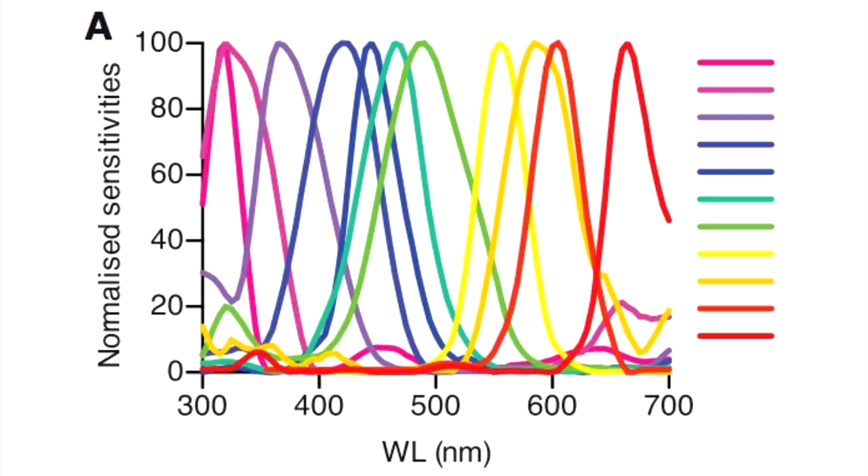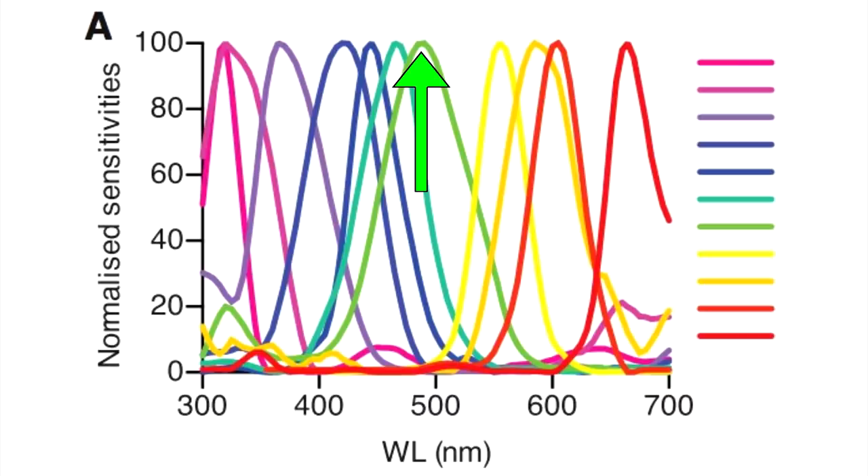What about animals with 12 cones, like the mantis shrimp — do they see colors we can never dream of? No, they don't experience the world as some colorful paradise. All 12 of the mantis shrimp's cones are within the same visible spectrum we see. With so many cones, there are multiple wavelengths that activate every cone. At the peaks they see expected colors, but in the valleys it becomes a muddled gray mess. A human with three cones can distinguish colors one to four nanometers apart, while a mantis shrimp with 12 cones can't distinguish anything less than 25 nanometers apart.